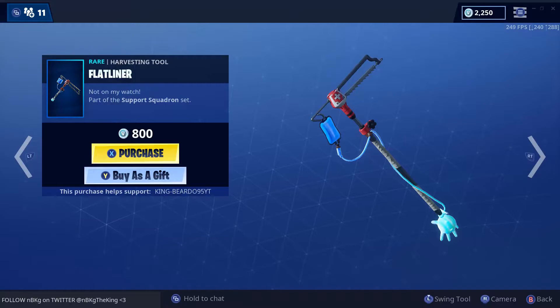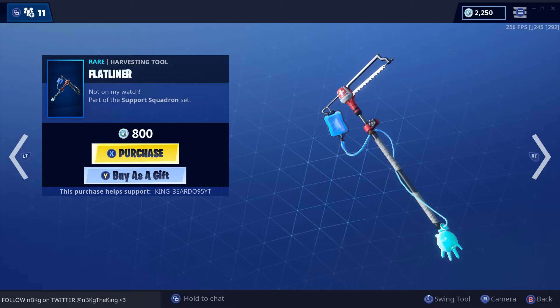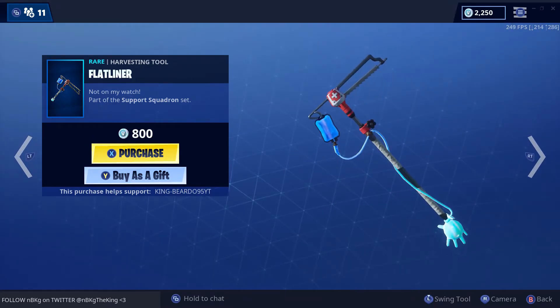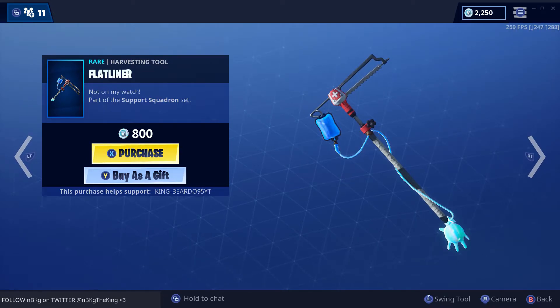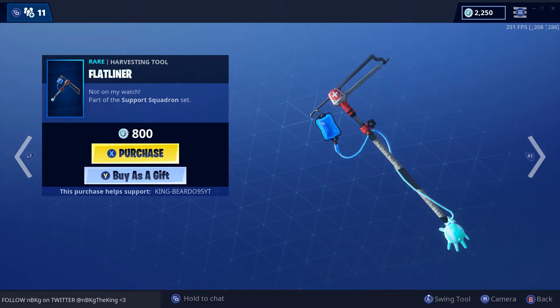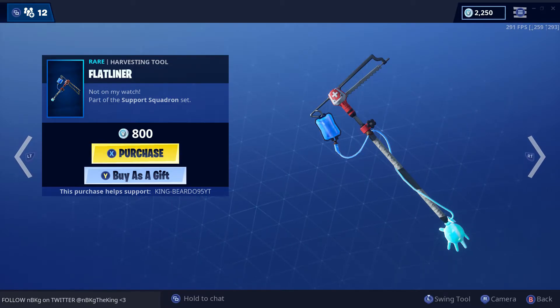And we have the Flat Liner — not on my watch. It's a cool, interesting looking pickaxe. I'm not a big fan of it, but it is unique, so if you're looking for something out there, there you go. For those who are nurses or doctors or in the medical field — hey, they got you covered, this one's for you. Let's hear how it sounds. It sounds kind of gross — squishy in a way, but tin can. Not a fan, but to each their own.